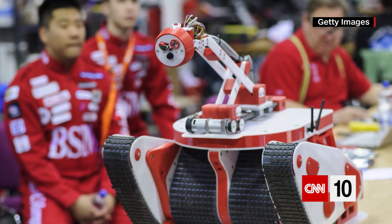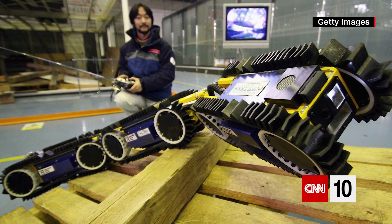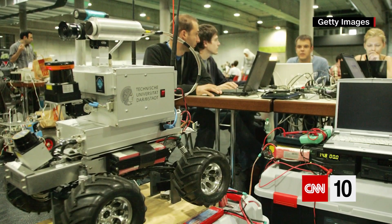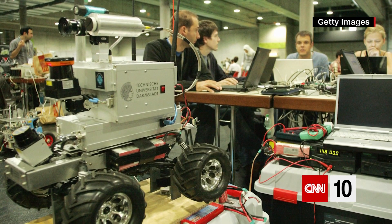New technology is finding a new role in helping first responders save lives in the wake of disasters. Robots can speed up everything from rescue to recovery, and this is how one woman makes a living.